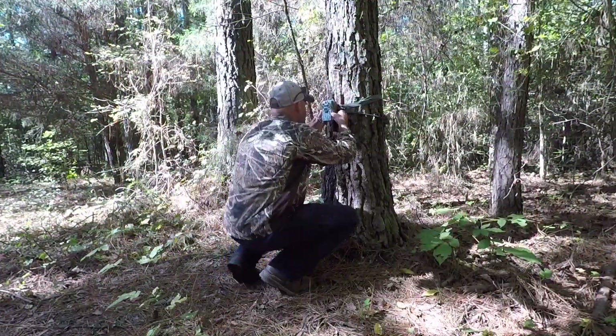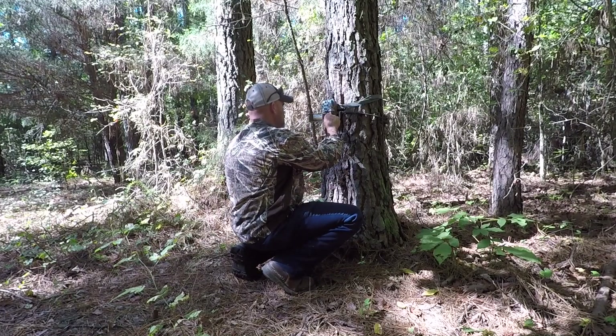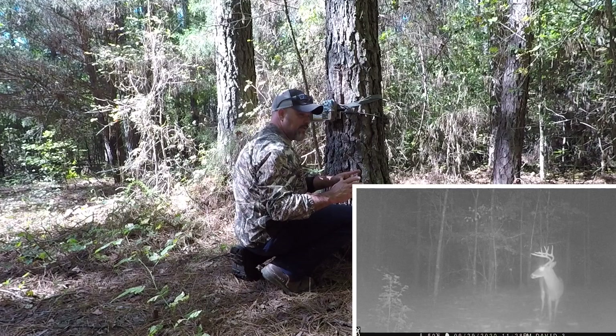We're gonna get over here and check this camera real quick and get on out of here. Make sure your date's right, make sure your time's right — that way when you get a picture of a good deer coming in, you don't want to be confused about what time he's coming in.